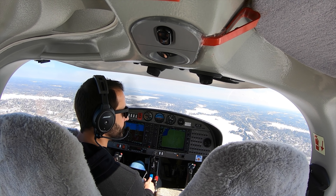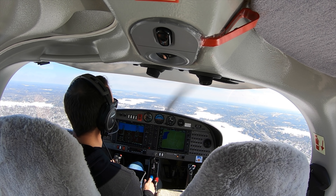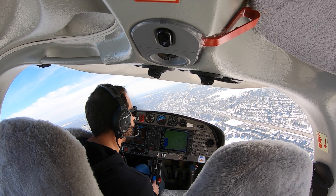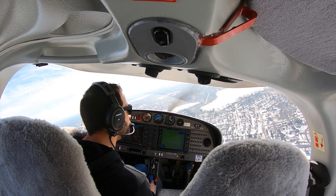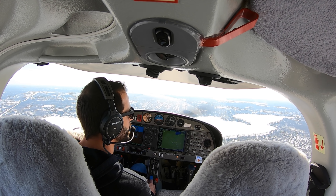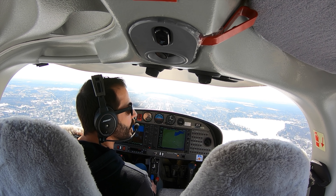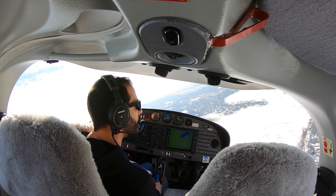Diamond 00, roger, start your base. Start the base, 00. 74 Hotel, do you have the Diamond Star ahead on the downwind? They just started right base — yes, sir. 74 Hotel, number four, following the Diamond Star on right base, runway 27 Right, clear to touch and go. Number four, behind the Diamond, clear to touch and go, 27 Right. We'll be a southeast departure. Cessna 678, change to runway 27 Left.